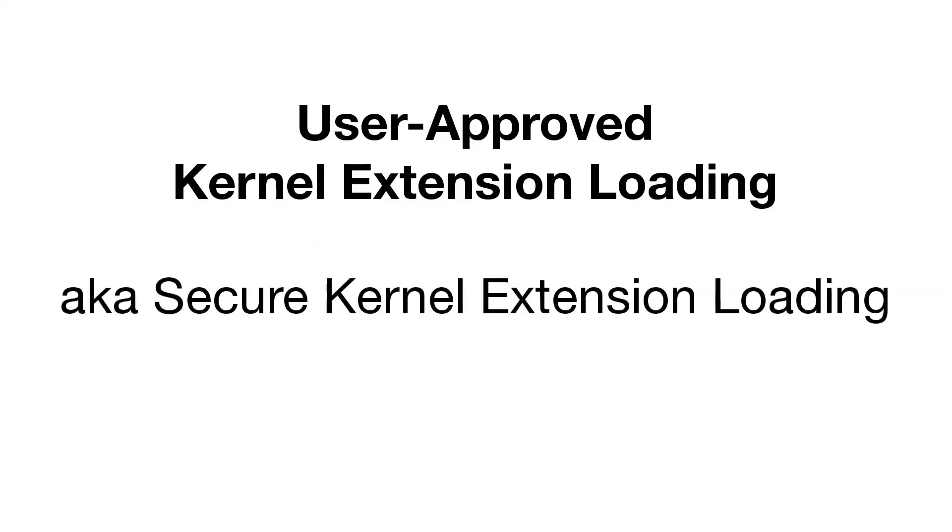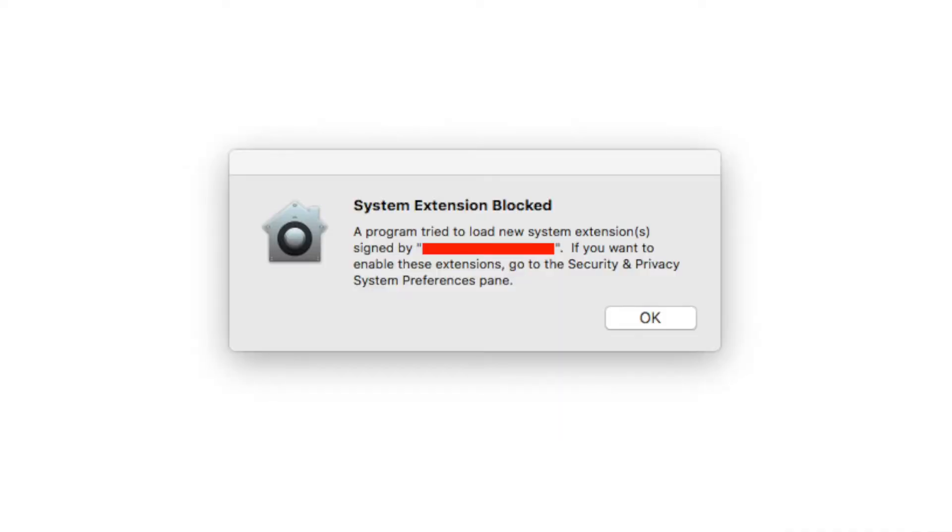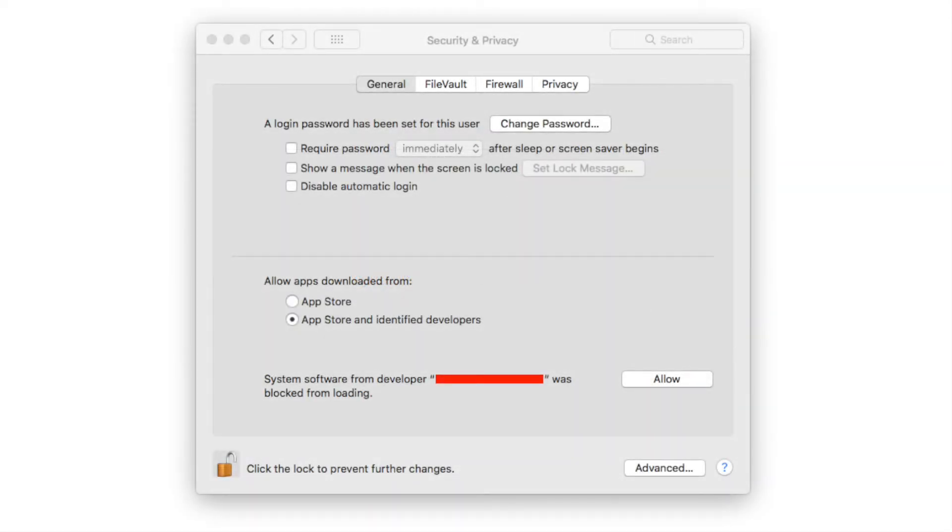macOS High Sierra includes a feature called User Approved Kernel Extension Loading, also known as Secure Kernel Extension Loading, or SKEL. The feature is intended to make it more difficult for an attacker to load powerful kernel extensions into the operating system. Mac security researcher Patrick Wardle has discovered that High Sierra's SKEL is, unfortunately, not so secure after all, at least in its initial implementation. Wardle notes that although Apple has done several things to make it more difficult for kernel extensions to be installed surreptitiously in High Sierra, all it takes is for an attacker to find a single flaw to bypass those protections, and Wardle has found just such a flaw.